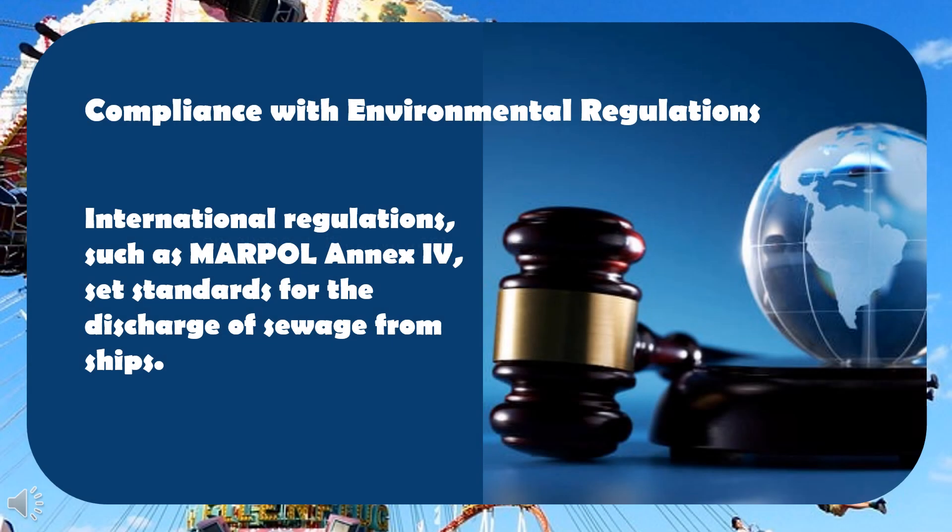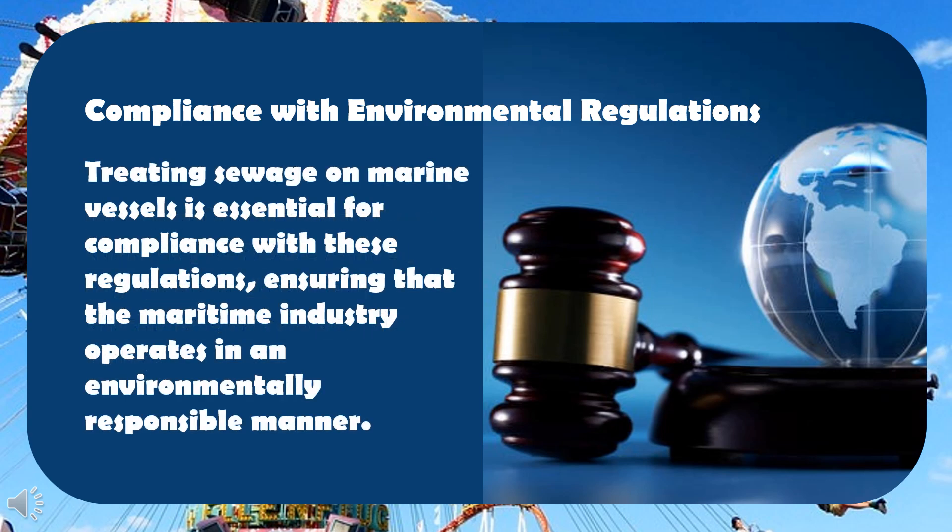Compliance with environmental regulations: international regulations, such as MARPOL Annex 4, set standards for the discharge of sewage from ships. Treating sewage on marine vessels is essential for compliance with these regulations, ensuring that the maritime industry operates in an environmentally responsible manner.